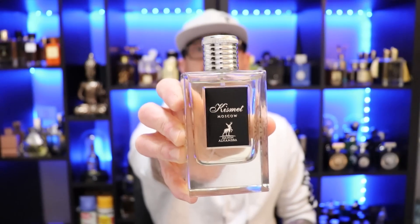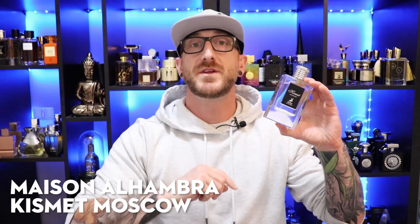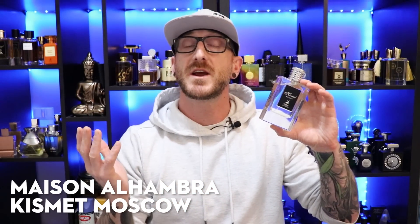Alright, first up, going to the house of Mason Alhambra and it's Mason Alhambra's Kismet Moscow. You can pick this sucker up for $23 at discounters and this is a clone of By Kilian's Vodka on the Rocks. This is just an absolutely gorgeous spring-summer style of fresh clean fragrance.